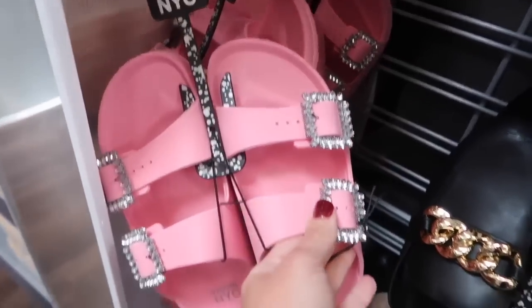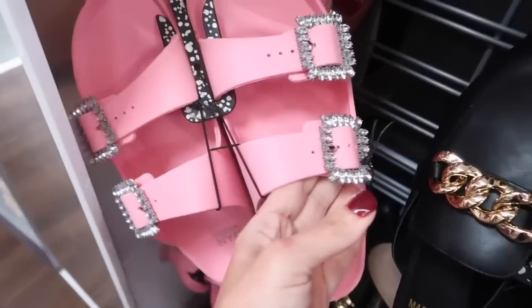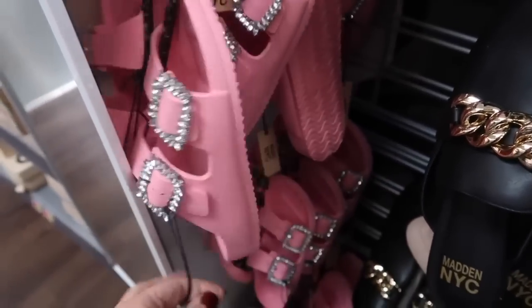And the footbed sandals in the pink — they have that little rhinestone detail on both the buckles. These are $22.